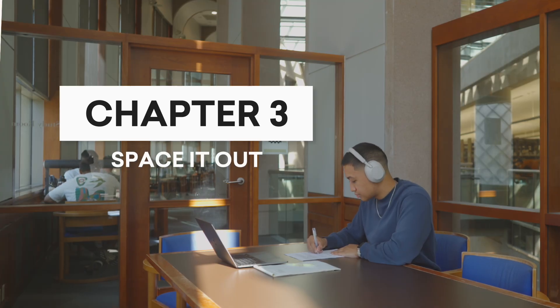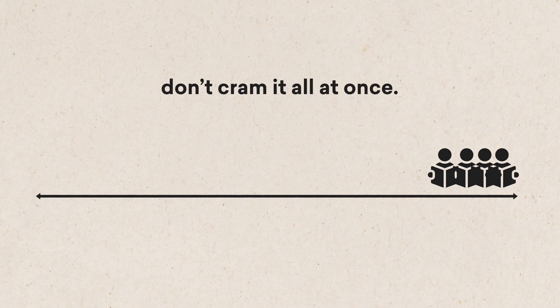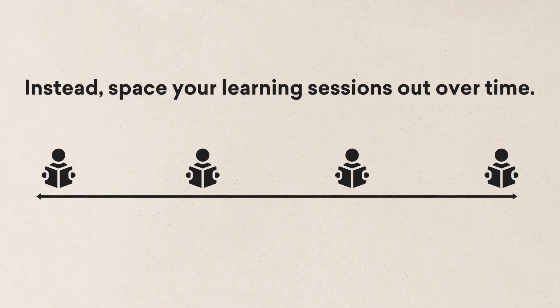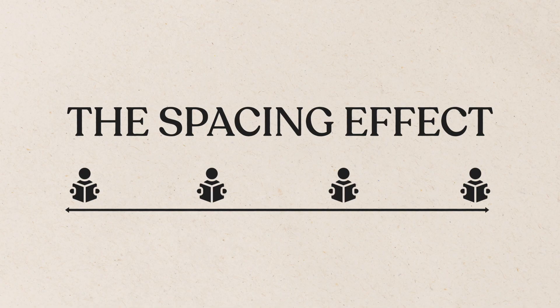Chapter 3: Space It Out. The first recommendation is pretty simple. If you want to remember something long-term, don't cram it all at once. Instead, space your learning sessions out over time. This is called the spacing effect, and it's one of the most studied phenomena in all of cognitive psychology.